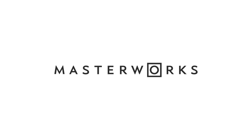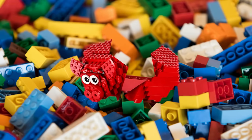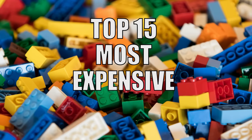This video is sponsored by Masterworks. It's time to break open that piggy bank, because today we're going to be looking at the top 15 most expensive LEGO sets.